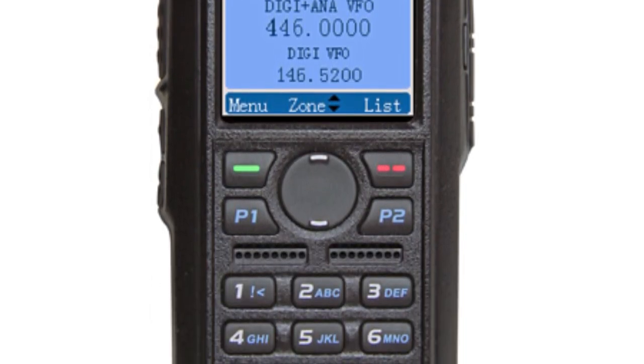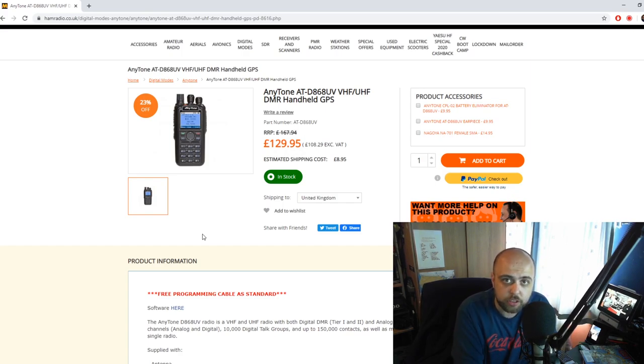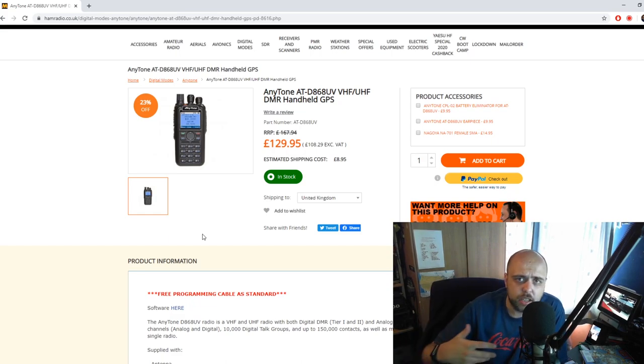It does have GPS on board, it will also do the digital APRS system — DPRS — via the DMR network, and it is a really competent radio. It has 150,000 contact slots available in the radio, which means you can put the entire worldwide database of users and their DMR ID numbers into it. I tend to download the database every couple of weeks, upload it into the software, and keep the radio's database up to date. That means you're never left with just a string of numbers on your screen — you actually get the call sign, name, and even where they're located.